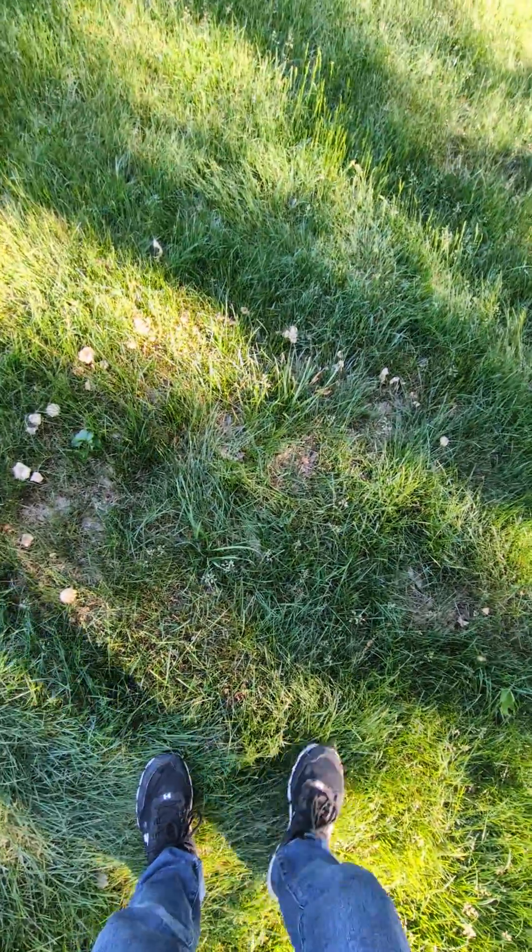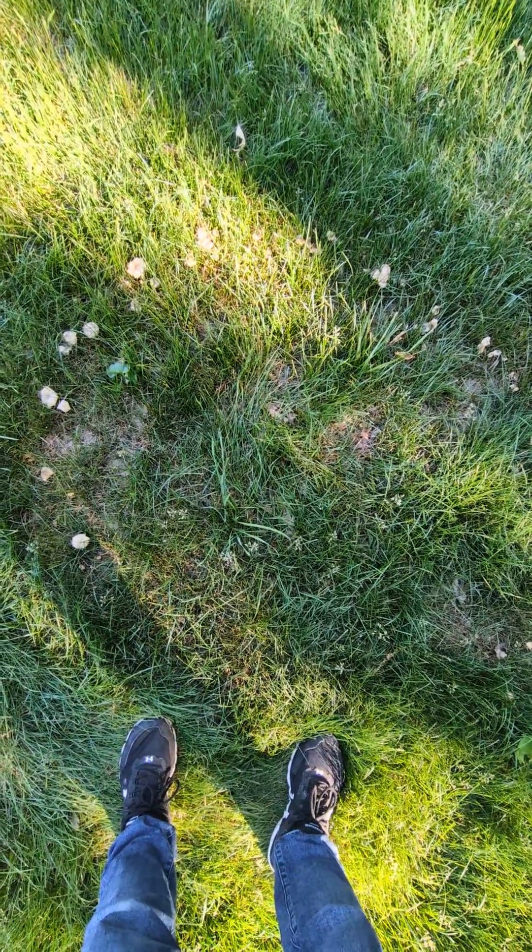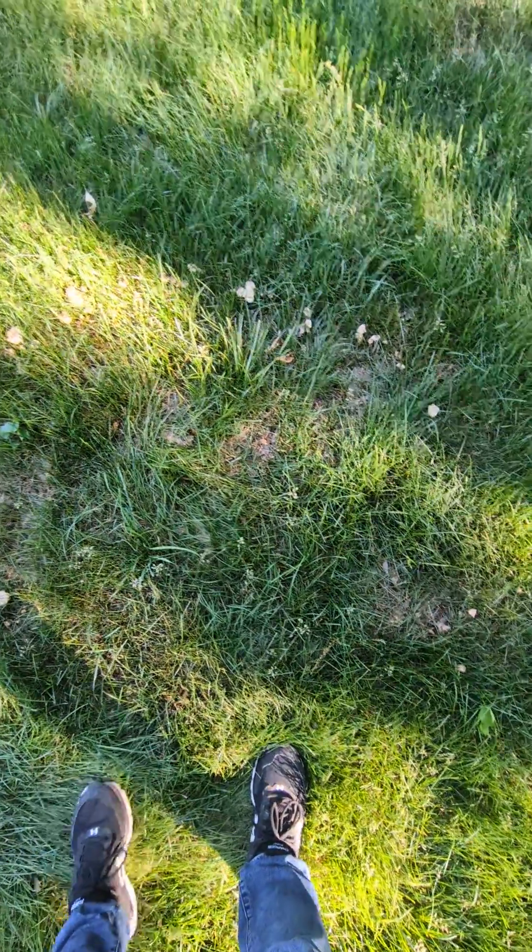Apparently these are good luck, and my god I could use some right now, so let's hope for that. But I wanted to share that with you guys — how cool, that's a mushroom fairy ring!